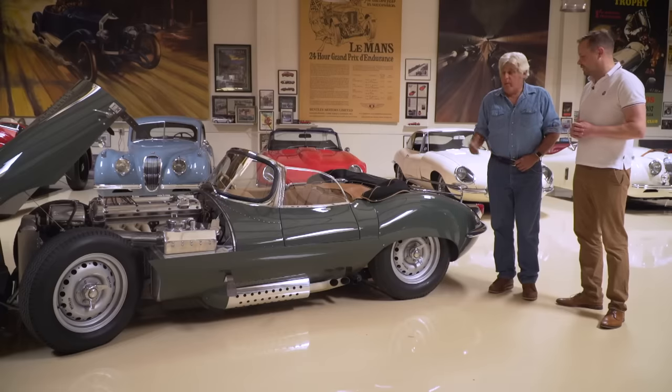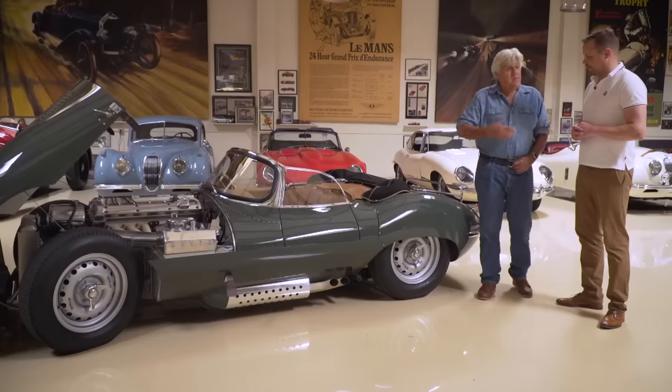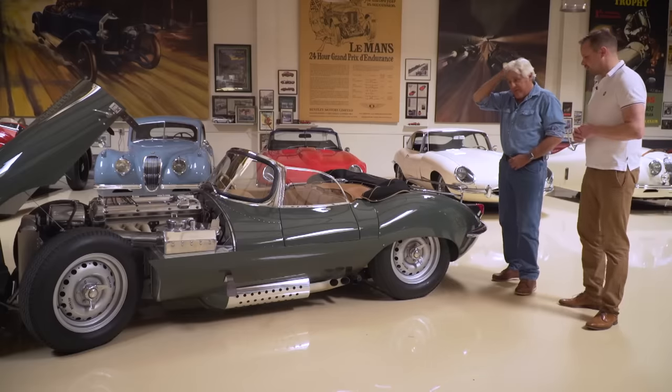Even by today's standards 4.2 seconds is pretty impressive. To put that in perspective: when the Ferrari F40 came out in 1987 as the fastest production car, it went 0 to 60 in 4.2 seconds — twin turbocharged, 478 horsepower — the exact same 0 to 60 time as this car, which was built 30 years earlier. When this car came out, 0 to 60 in anything under 12 seconds was considered pretty quick.